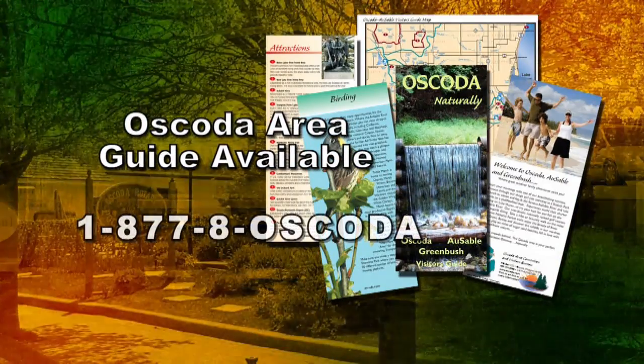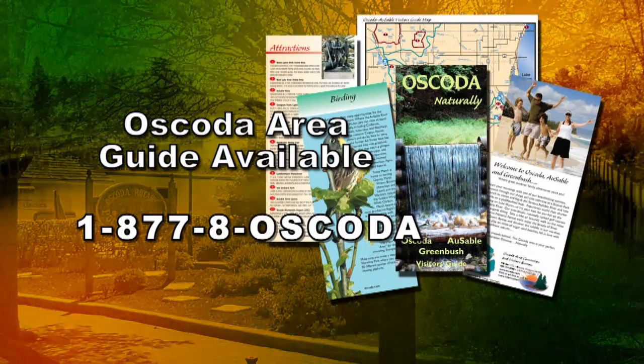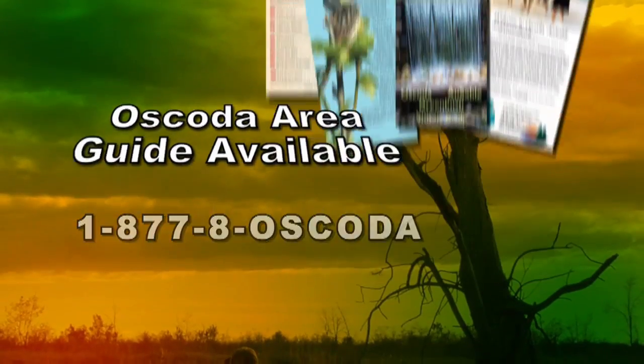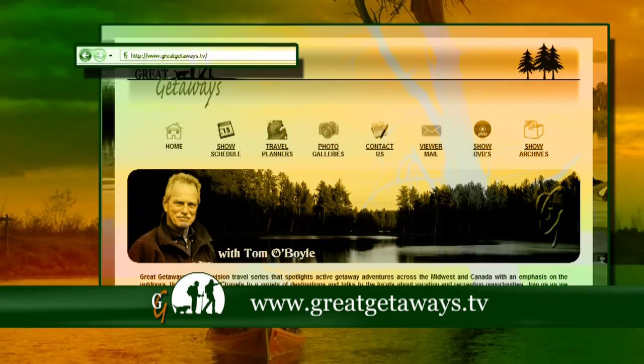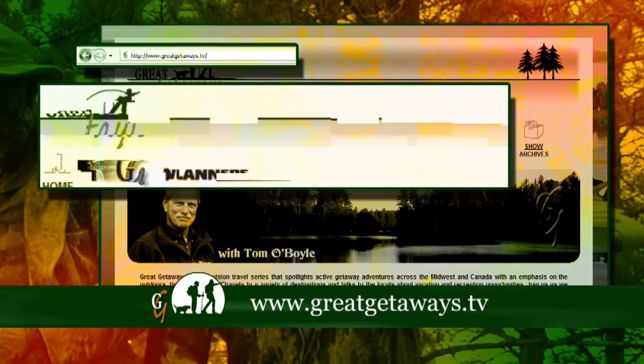If you enjoyed today's show and would like more information for your own Great Getaway, you can get a free guide to nature opportunities in the Oscoda area from the number on your screen. You can also get instant information at our website, including video clips of today's show, and information on what to bring and how much time to allow for each part of the trip.